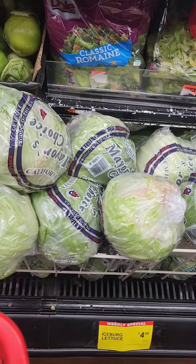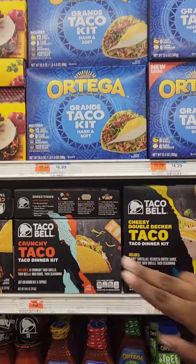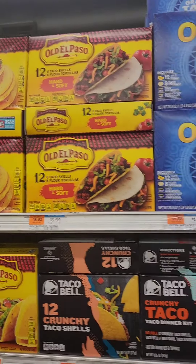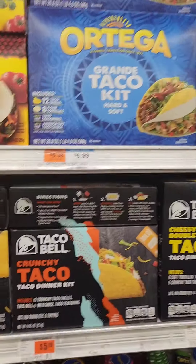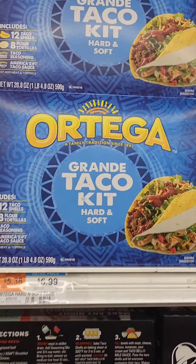We got our lettuce. We got our Shady Farm turkey. Now for the taco seasoning — the Ortega, the El Paso, or the Taco Bell? This one looks all right, we're gonna get the Ortega.